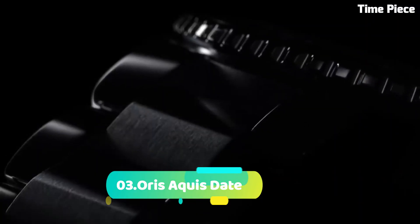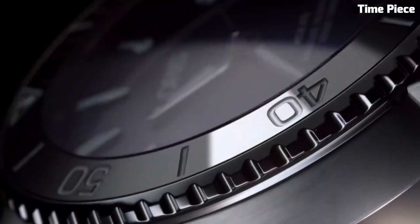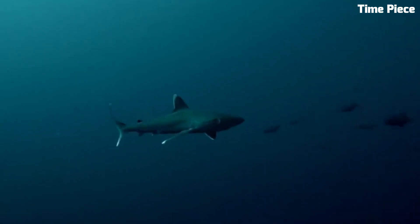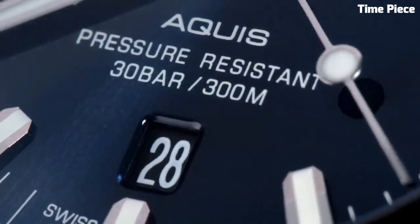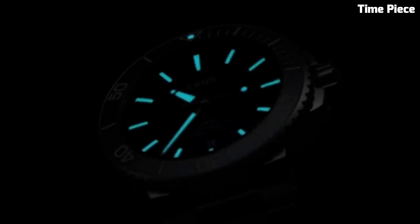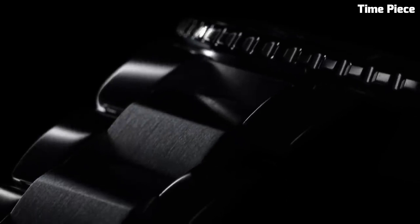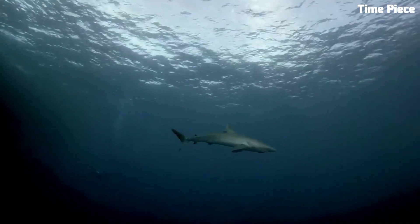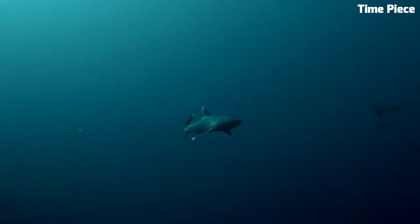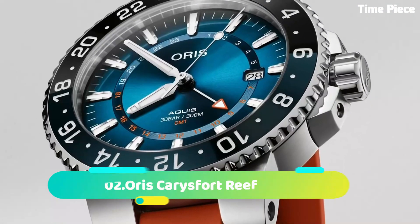Number 3: Oris Aqua State is a remarkable dive watch that balances functionality and elegance. Encased in a sturdy 43.5mm stainless steel case, it exudes durability and versatility. The black dial showcases luminescent markers and hands, ensuring excellent readability in various lighting conditions. With an unidirectional rotating bezel and water resistance up to 300 meters, it is a reliable companion for water sports and diving. The stainless steel bracelet offers both comfort and style.